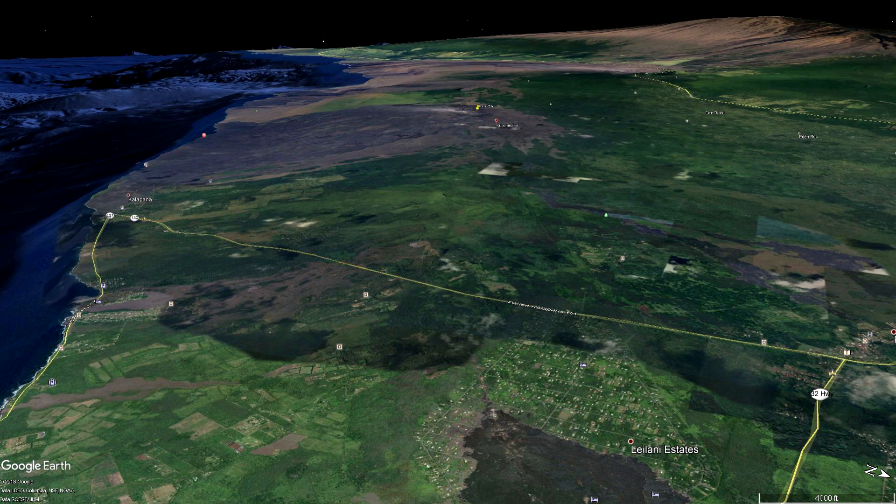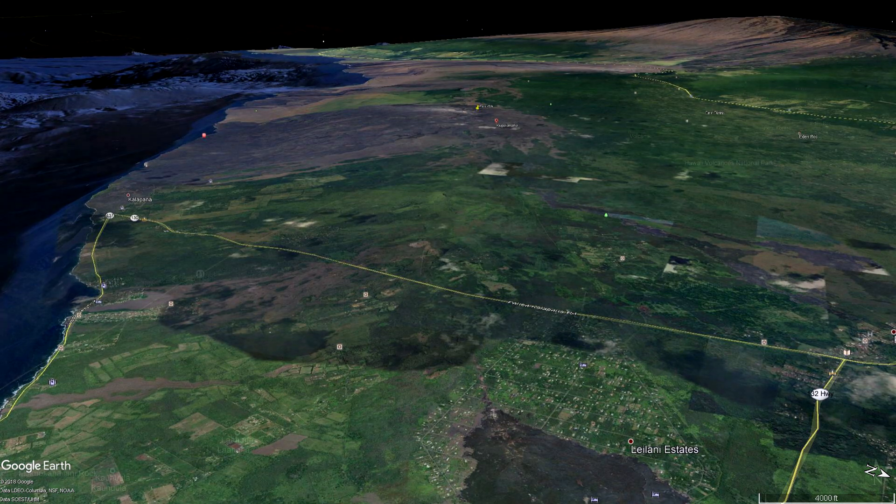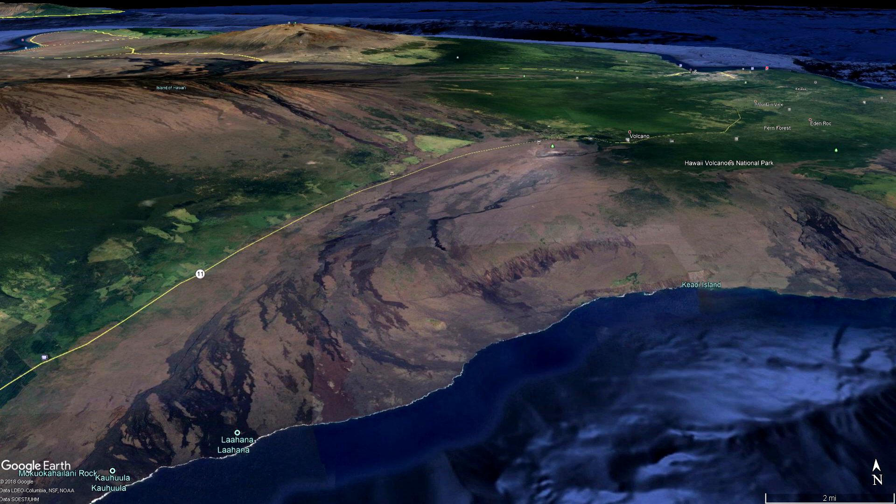At this time, monitoring data does not show any forthcoming changes in the current volcanic hazards for that area. Concluding this portion of the report, I would like to remark that the south flank of Kilauea is continuing to move slowly seaward at elevated rates following the 6.9 magnitude earthquake near Kalapana on May 4th, 2018.